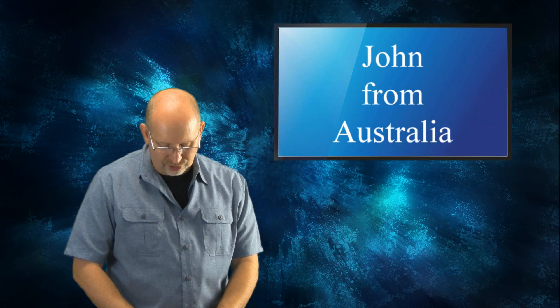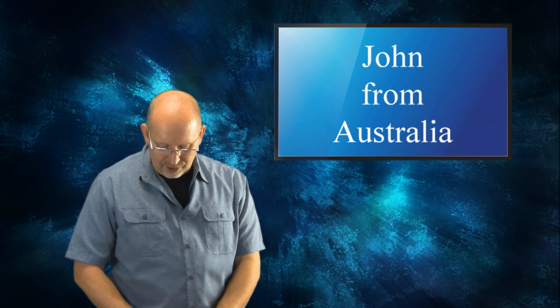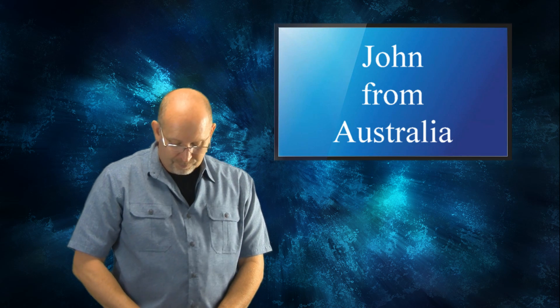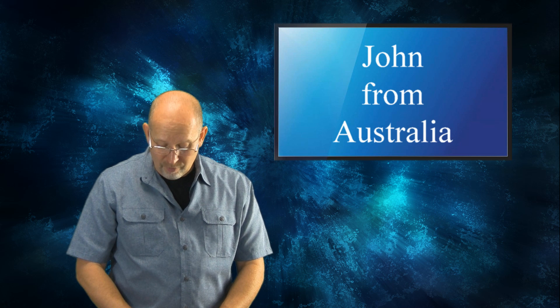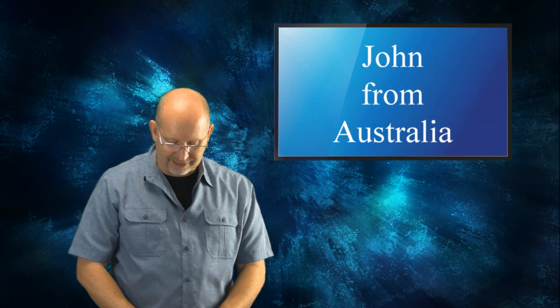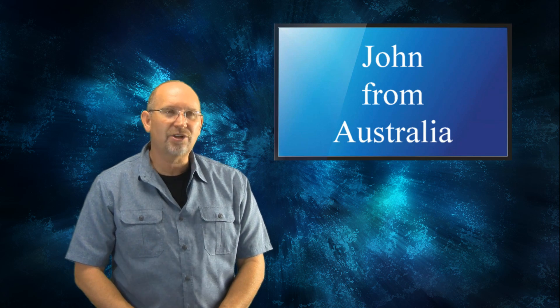John from Gold Coast, Australia asks: I'm a huge fan and would like to ask — were there any scaly or non-feathered dromaeosaurs? Thanks for answering and I hope you have a great day. Thank you, John. I hope your day is going well. Were there any scaly or non-feathered dromaeosaurs?